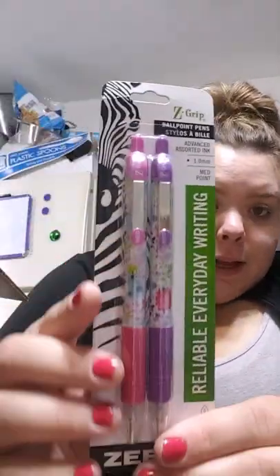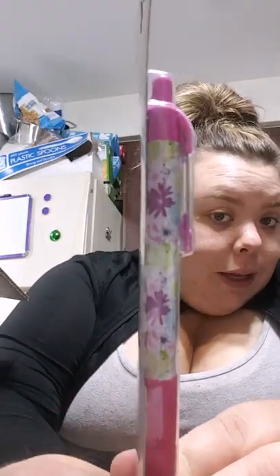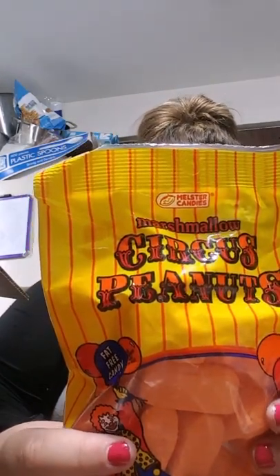The next thing is two Z-Grip pens with very pretty print on them — I love that. The purple one is very cute, thank you. And then we got some circus peanuts! I do love these, they're so good. Oh my goodness, I just want to eat one right now. I'll open it and eat one — it's early, but that's okay!